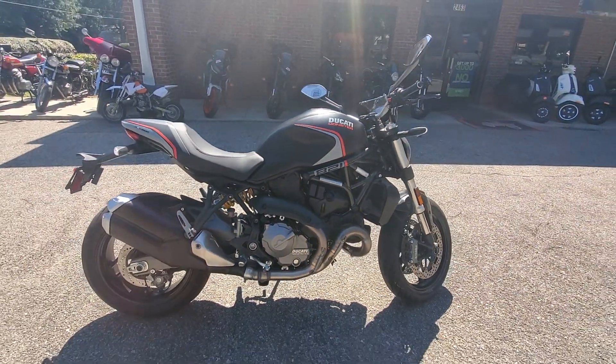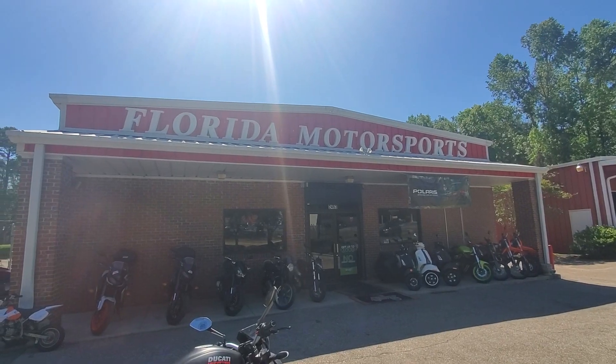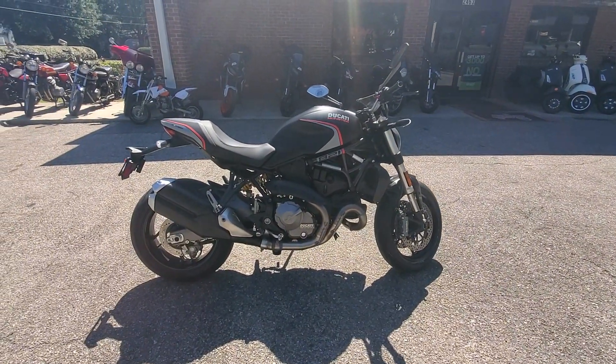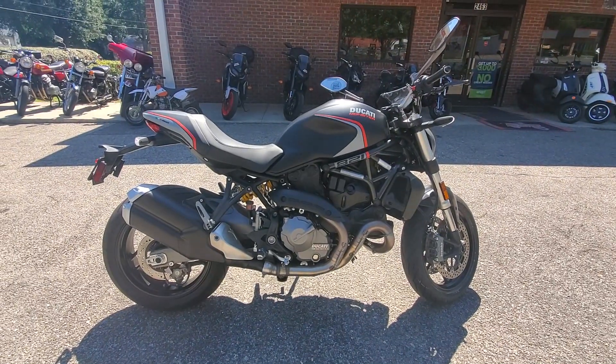We carry the entire Monster lineup here at Florida Motorsports. Check this out at floridamotorsports.com. My name is Ryan in the sales department. Phone number here is 850-575-0305.